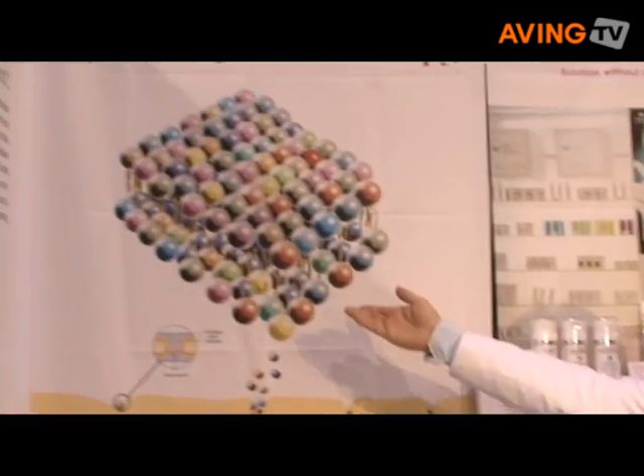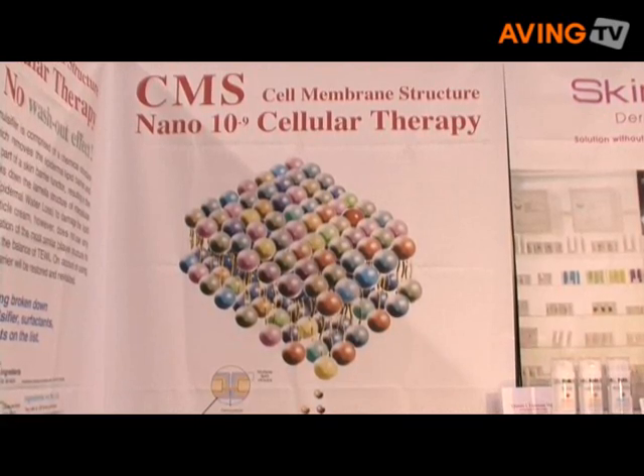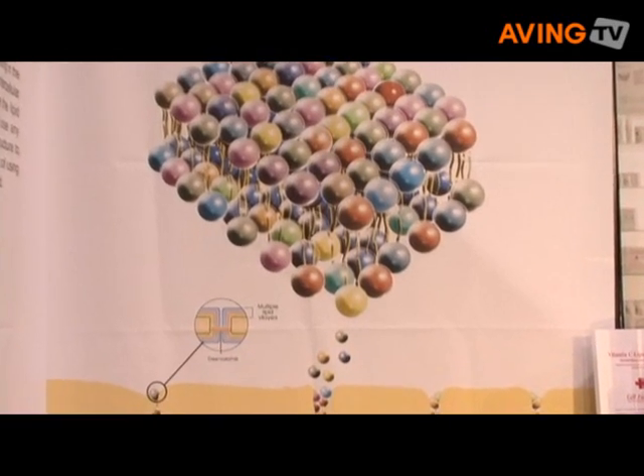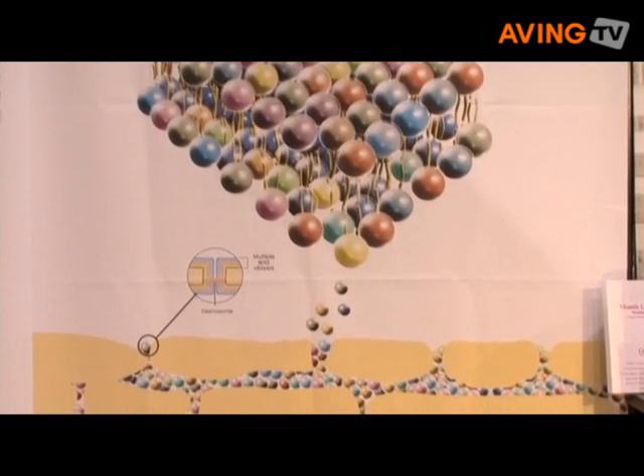I will introduce my main highlight product named nanoparticle cream. It's our technology. This CMS nanoparticle cream does not contain any substance that may stimulate the skin, because of this nanotechnology.